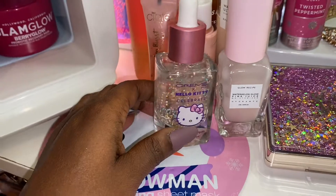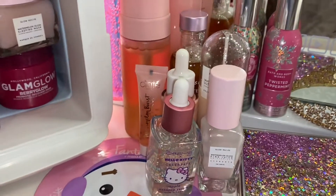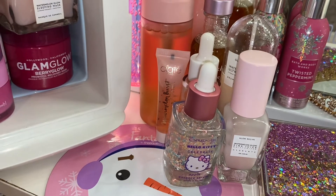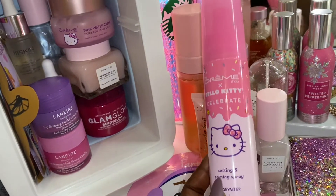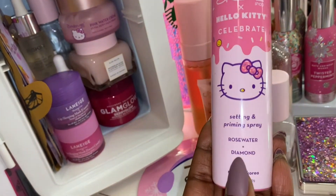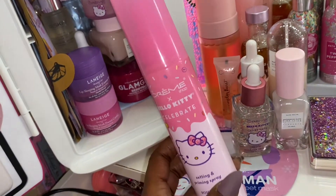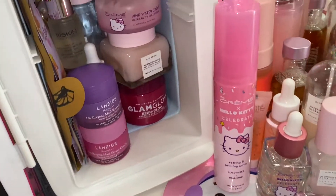As you guys can see, I really do like the Cream Shop and their products. I also have the Cream Shop Satin Primer Spray — it has rose water and a diamond essence, and I like to use this as a primer. It does smell like rose — it is really heavy on the rose.